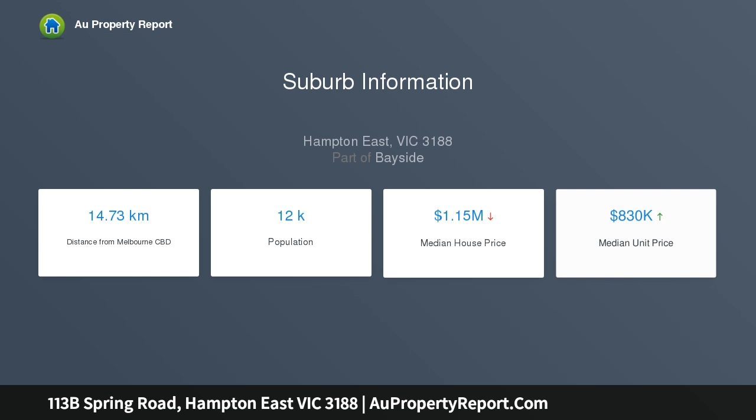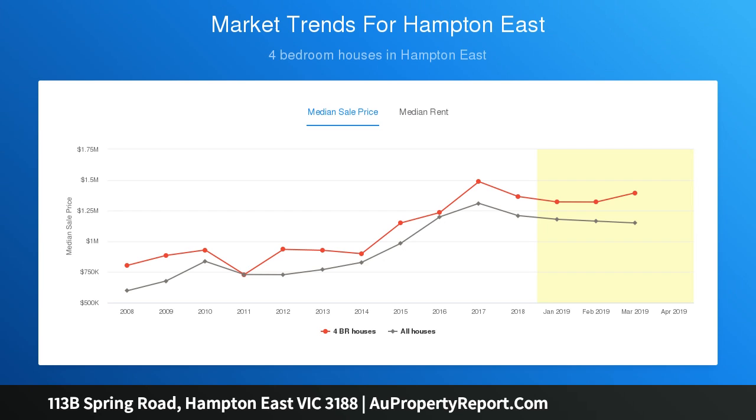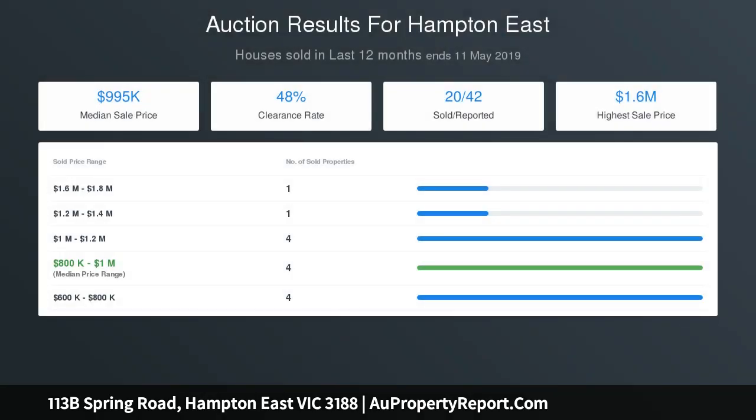Finished in signature quality with luxe stone and timber finishes, this leading edge low maintenance home features deep cut oak floors, finely textured marble bench tops, floor to ceiling travertine tiling, climate control, alarm and further secured by video intercom.